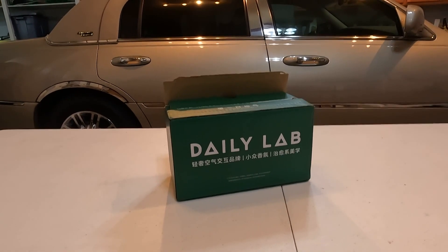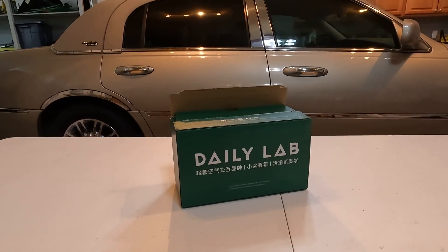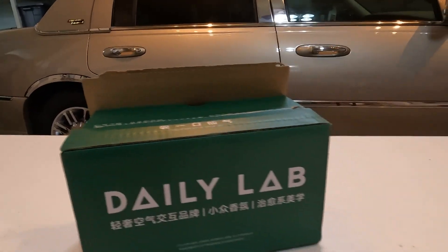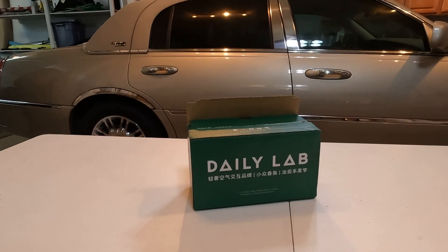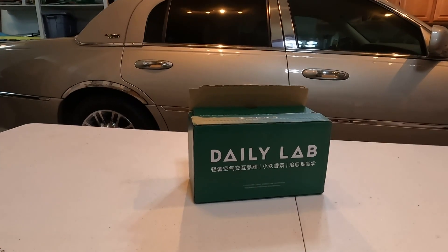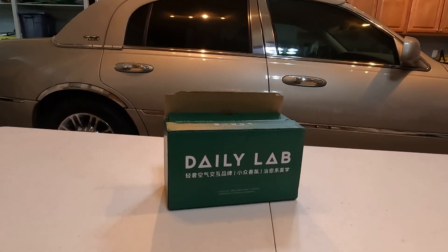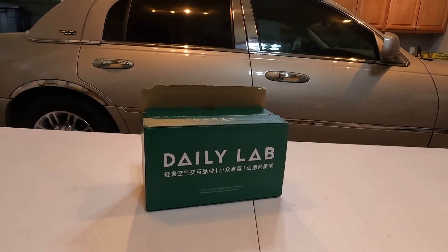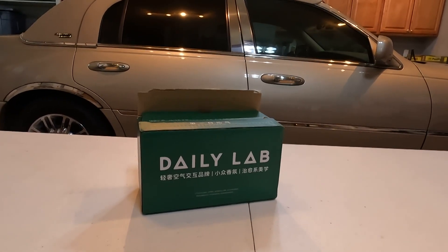Hello everyone, welcome to my channel. Today I have something I've never had before on my channel — a company offered to send me some air fresheners for my Tesla. At first I kindly declined because I am NOT an air freshener guy. I don't really like air fresheners; everyone that knows me knows that. But they asked again and again, and I thought, yes, let's give it a try.